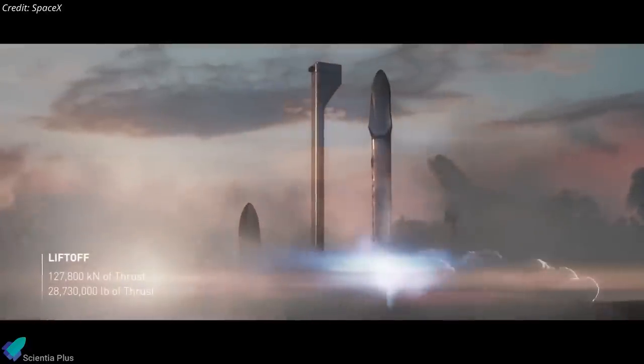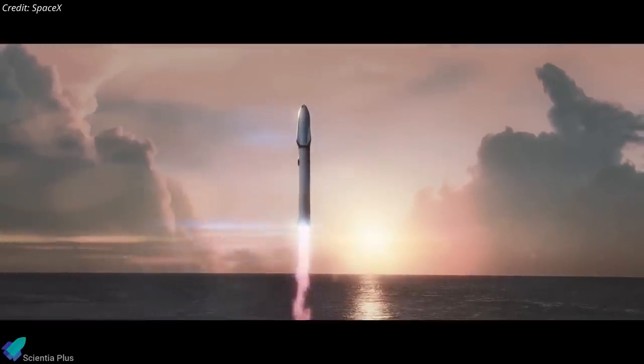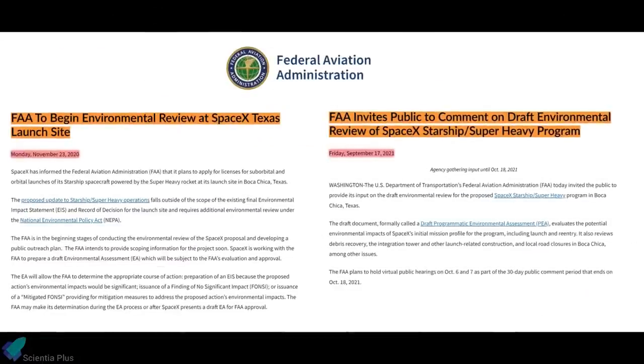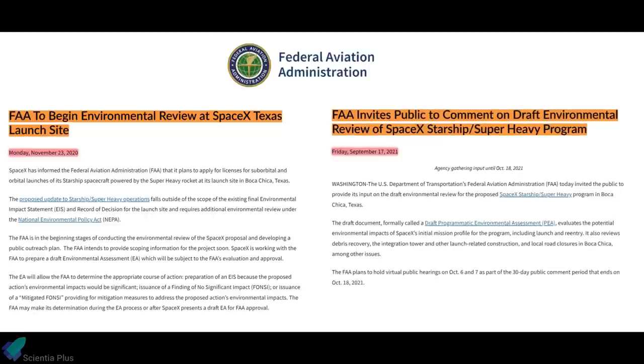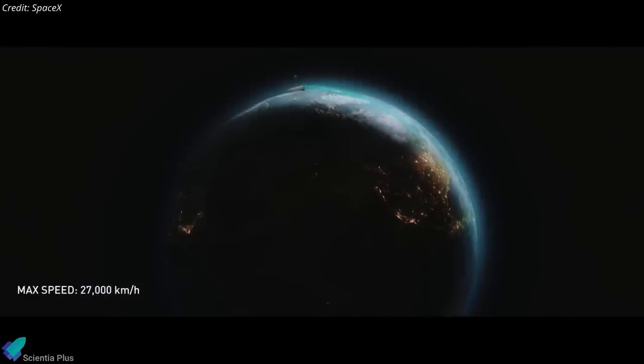SpaceX cannot launch the Starship and Super Heavy vehicle until the FAA completes its environmental review and licensing process. Analyzing the timeline for public comment and the time it took the FAA to publish the draft environmental review, it seems unlikely the FAA will complete its review by the end of this year, meaning the orbital test flight of Starship may slip into early 2022.